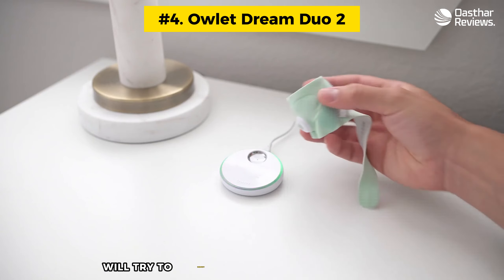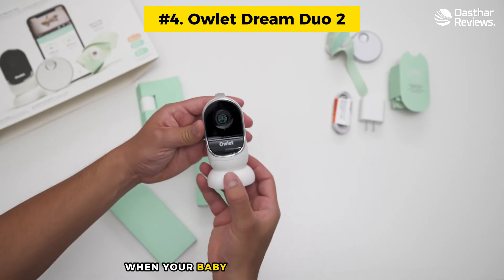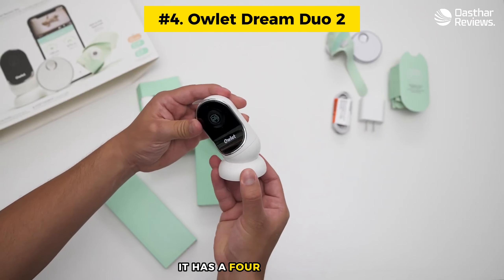The Owlet monitor sends real-time motion and sound alerts direct to your smartphone when your baby moves or makes a noise. It has a four-times zoom wide-angle view and night vision, and also gives you the option for two-way talk when you want to soothe your baby with your voice through the camera. The entry-level wearable sock is designed to suit babies up to 18 months old, but you can opt for a larger design that works up to five years.